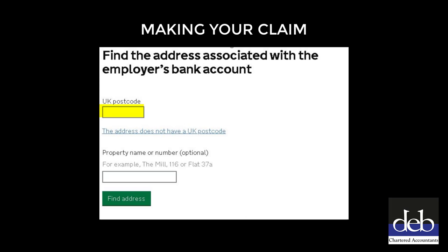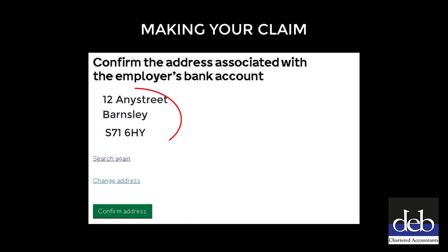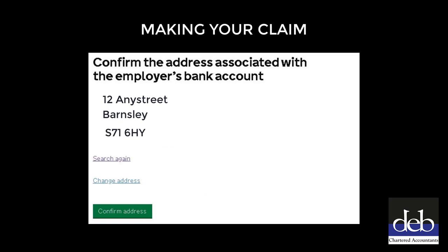On this screen, you will need to enter the postcode of the address that your business account is registered to - this might be either your work or home address. You will also need to enter the property or house number in the second box, then click the green Continue button. On this page you will need to confirm the address of the property associated with this business bank account. If the address is correct, click the 'Confirm Address' button to proceed. If it's not the correct address, you will need to click the 'Search Again' link and re-enter the address details until you are happy that the address is correct before proceeding.